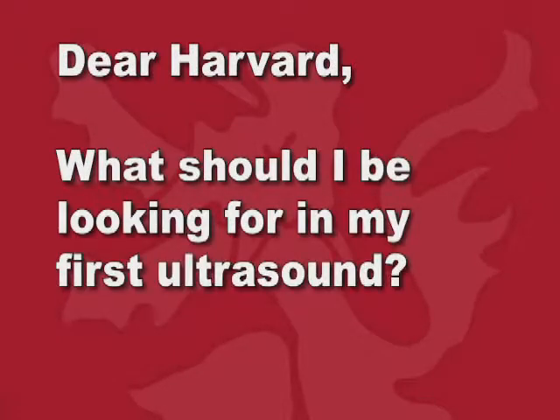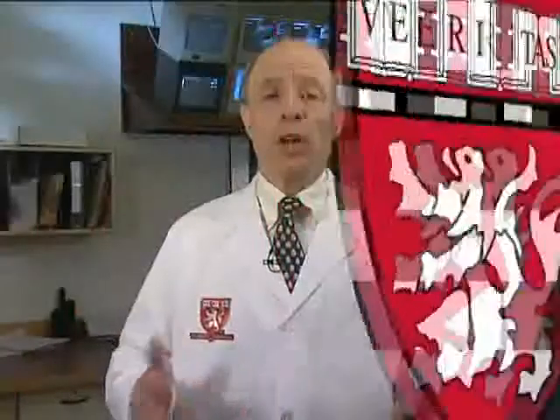What should I be looking for in my first ultrasound? I'm Dr. Peter Dubillet, a radiologist and author of Your Developing Baby. Doctors often schedule an ultrasound at around 17 weeks of pregnancy because that's when the baby is big enough to be seen in great detail.